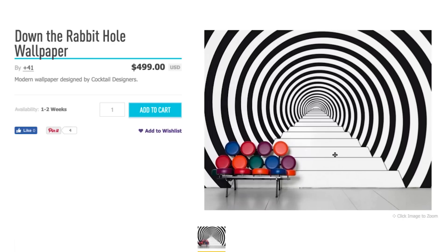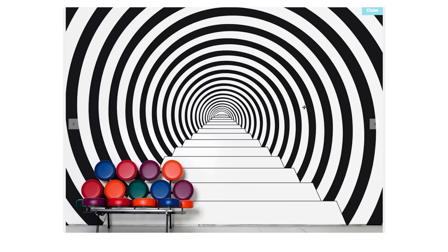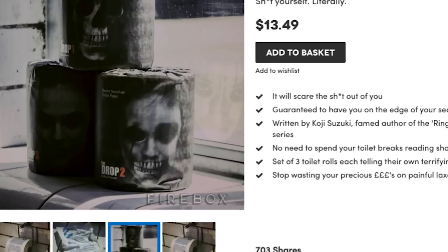Create your own creepy wonderland and use this hypnotizing wallpaper, and then wipe away the mundanity of potty time with horror toilet paper! Because this is Luke!